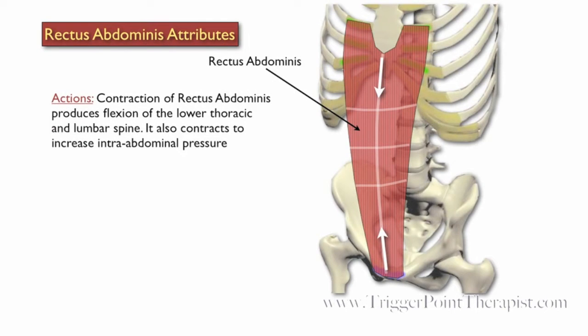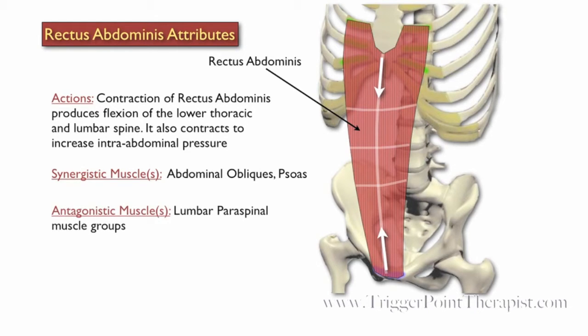Contraction of the Rectus Abdominus produces flexion of the lower thoracic and lumbar spine. It also contracts to increase intra-abdominal pressure. The abdominal obliques and the psoas muscle are synergistic to the Rectus Abdominus, and the lumbar paraspinal muscle groups are antagonistic to the Rectus Abdominus.